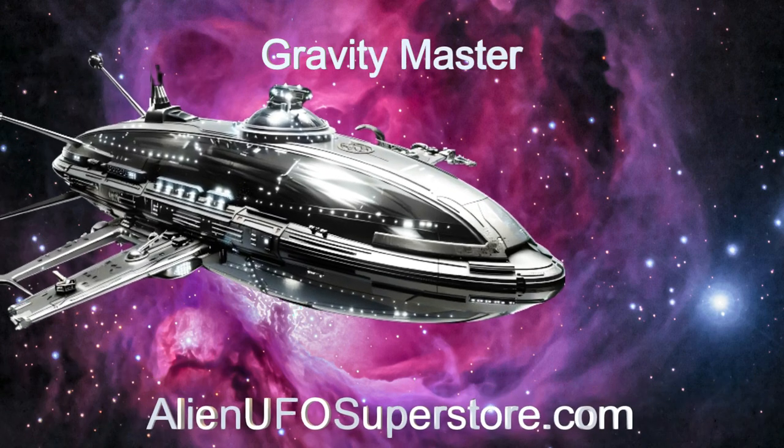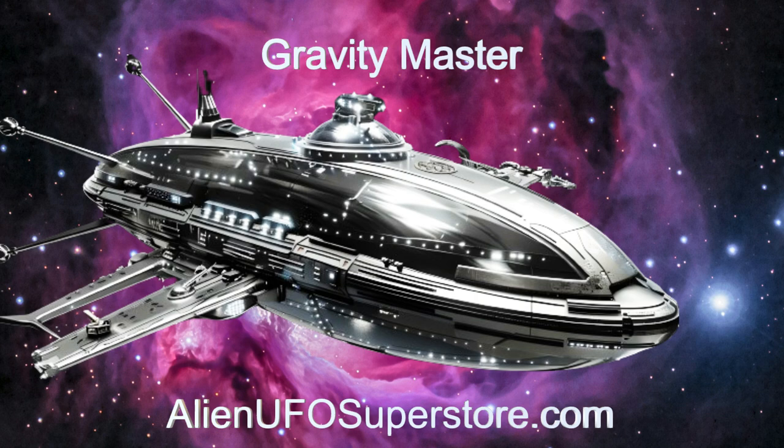Check out the link in the description for a deeper dive. Don't miss out. Like and subscribe for daily doses of interstellar adventure.